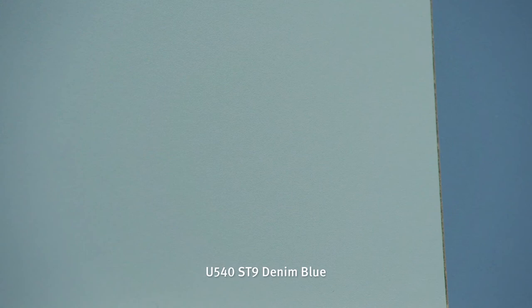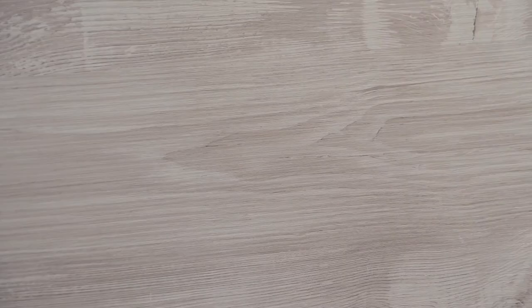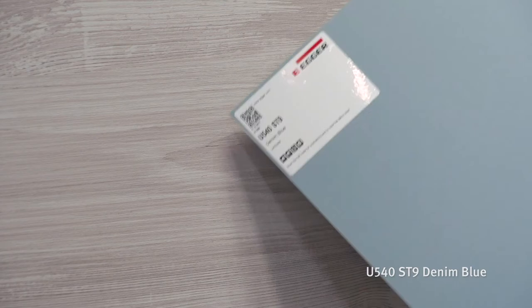Denim Blue is a color which has been in the Egger range for quite some time; however, with the current demand for colors in this area, it has seen a bit of a resurgence. With similar paint colors and the Pantone color of the year in a similar shade recently, we've seen accessories and fabrics coming through in similar shades, whilst its soft pastel appearance combines well with wood grains including popular light Nordic-inspired timbers.